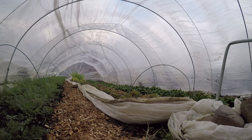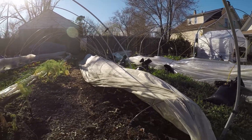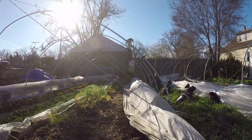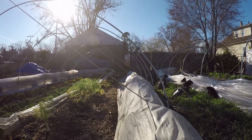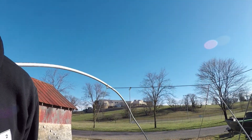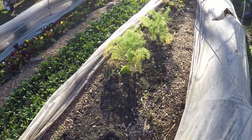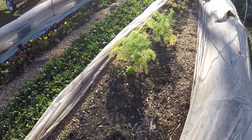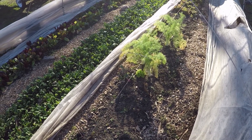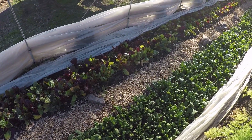We just planted our first lettuce starts of the season — this bed right here — and we're hoping that will be our first spring mix bed for the first farmers market of the year in April. A lot of our beds are in a period of transition right now. This bed here is fennel and most of the fennel has been removed. Pretty soon we'll turn this bed over and plant our first spring crops. Planting season is really going to get started in earnest in about two weeks, right around the first of March.